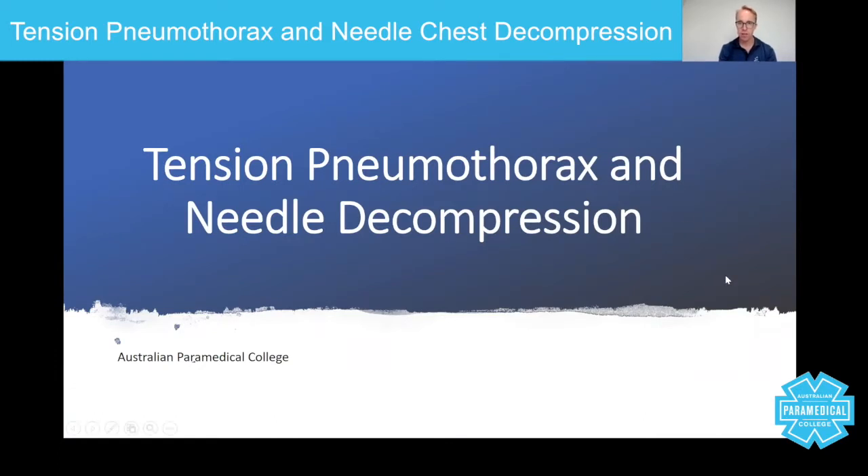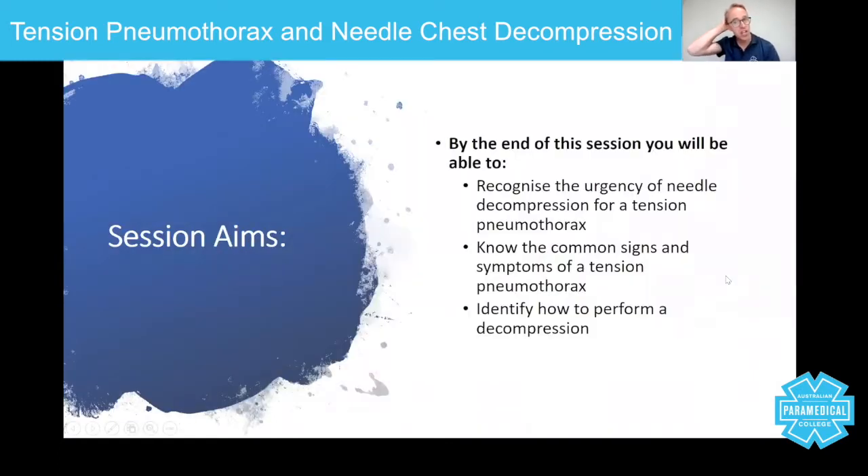In this session, to be more specific, we're going to look at the urgency of decompressing a chest, because when you're dealing with a patient who's sustained significant chest trauma and they are demonstrating the signs and symptoms of a tension pneumothorax, you really do need to be able to act fast. That includes recognizing the urgency, as well as using a large-bore cannula to decompress and let the air out of the chest. We're going to look at the signs and symptoms and the exact skill of decompression.